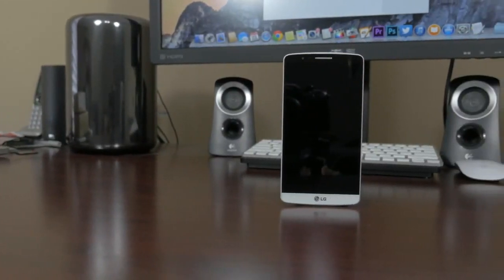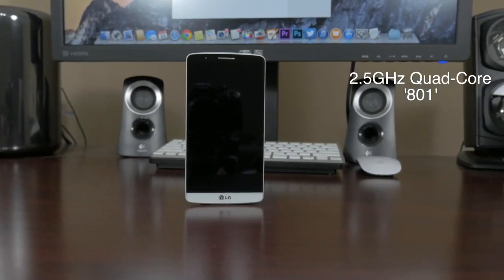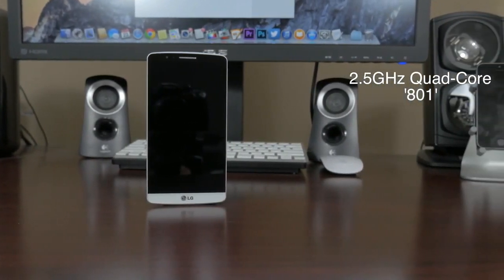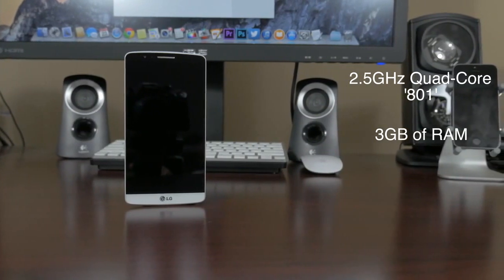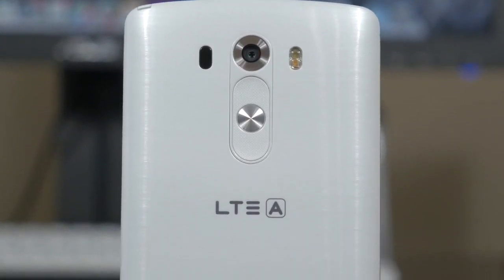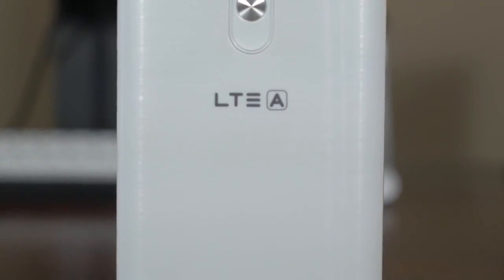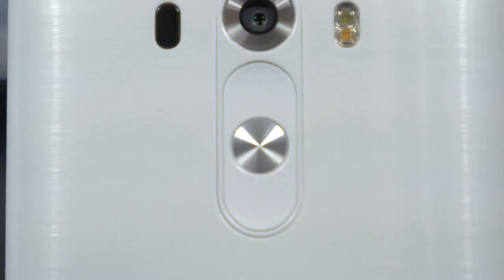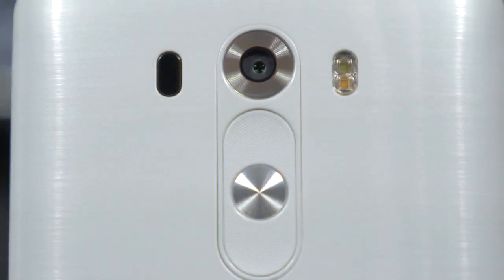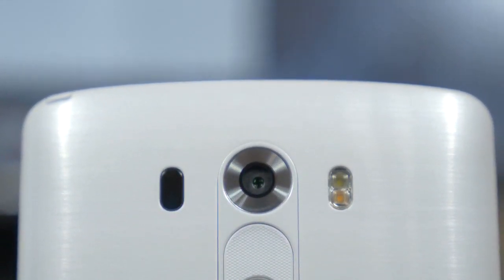Now let's start with the basics — the LG G3 specs. Inside, a 2.5 gigahertz quad-core Snapdragon 801 chip with 3 gigabytes of RAM for the 64 gigabyte model and 2 gigabytes of RAM for the 16 gigabyte model. We also have the Adreno 330 GPU and a massive 3,000 milliamp-hour battery. On the back, a 13 megapixel camera with OIS — optical image stabilization — a first of its kind for 4K UHD video recording here in the States.